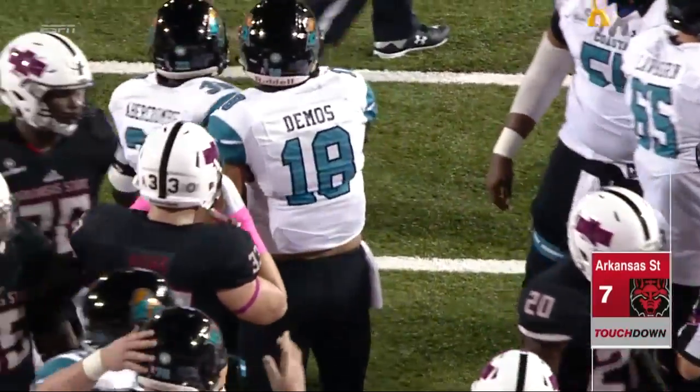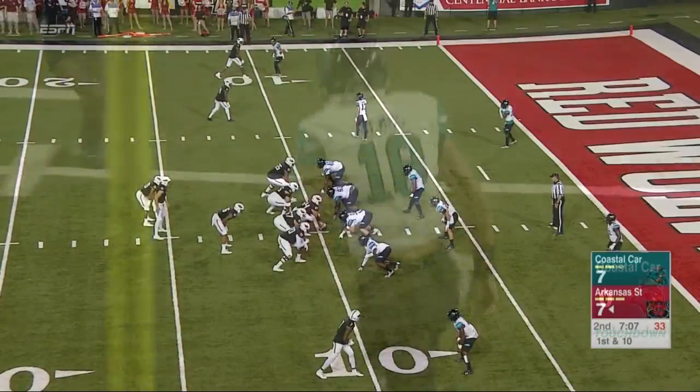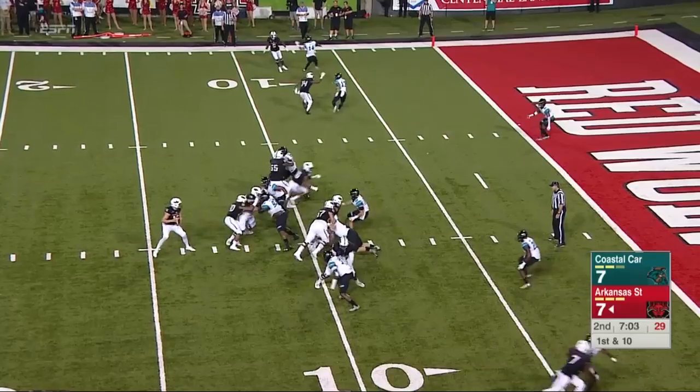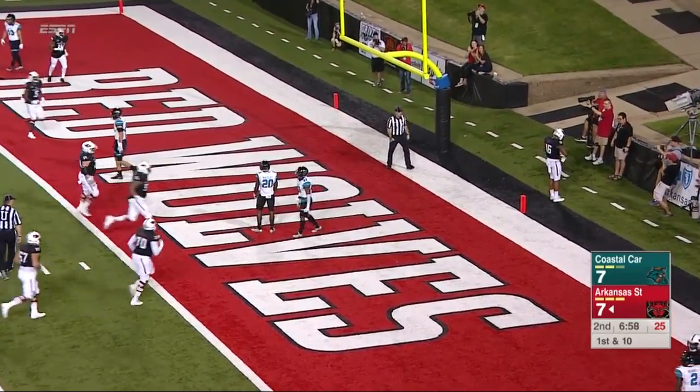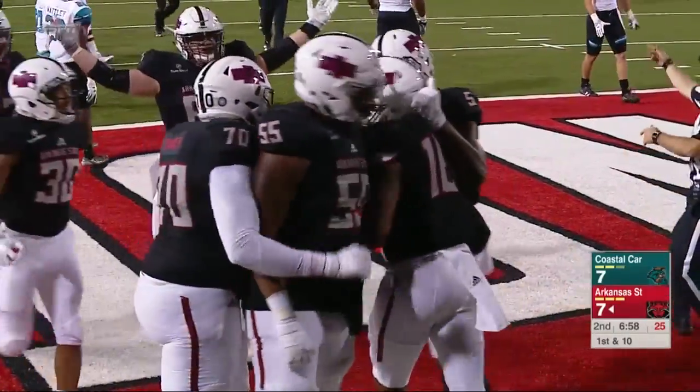And it's Deimos — Dalton Deimos, the senior who checked in at quarterback. He'll have a favorable matchup to Chris Murray. Hansen fakes it, throws it, and it's cut for the score. And guess who? Blake Mack — did not take long for them to go right back to him.